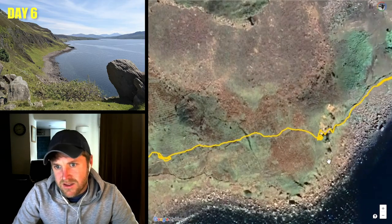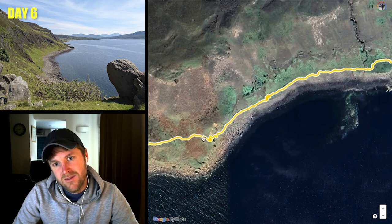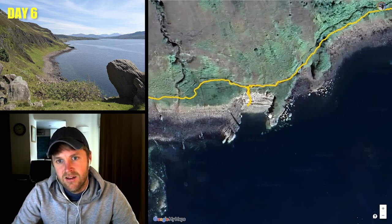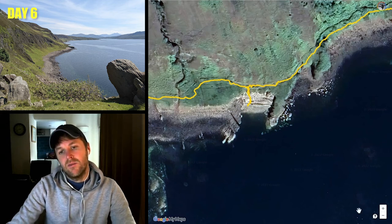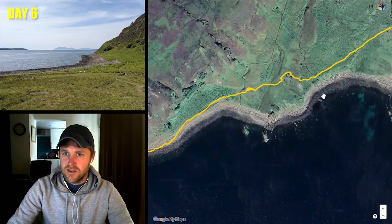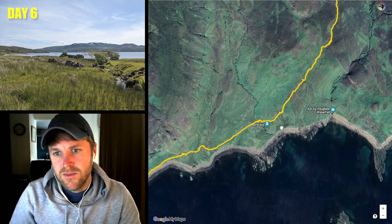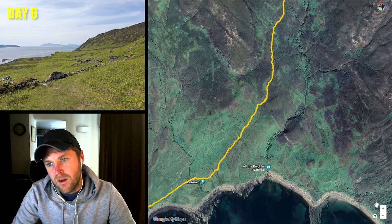Around one point you drop from the top of the cliffs down, make your way down to the seafront, and then walk just along the beach. I decided to have a little swim in the sea there — pretty cold but really refreshing. You then carry on along the seafront where there are some old stone settlements called Boreraig, which is really cool to see. You then start to make your way back up the hill.